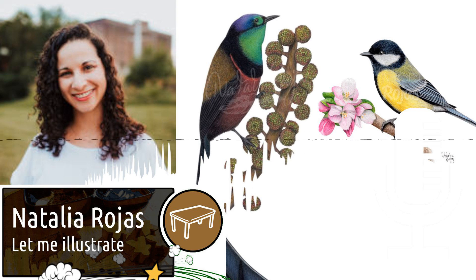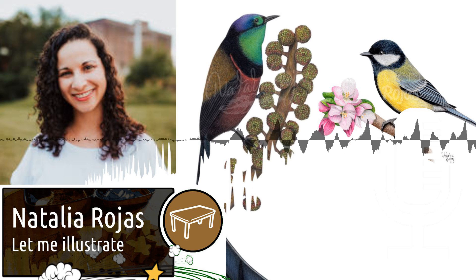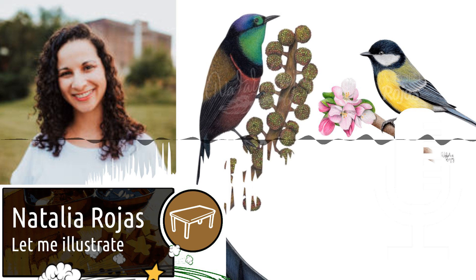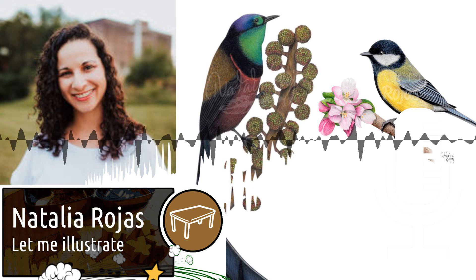I became a board game artist because a once in a lifetime opportunity presented itself when I met the co-founder of Stonemaier Games right when they were looking for a new artist.